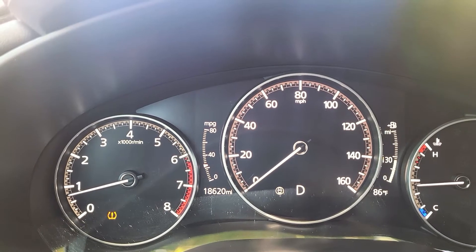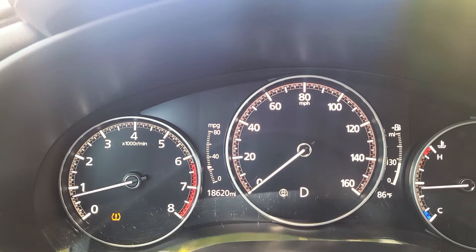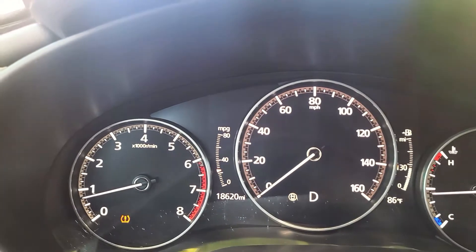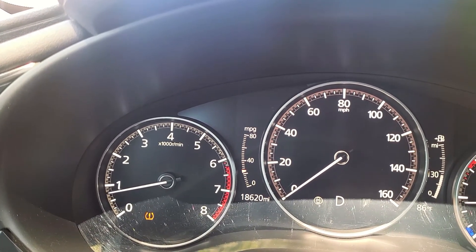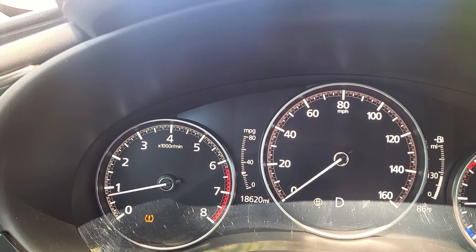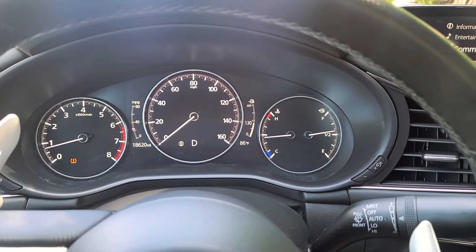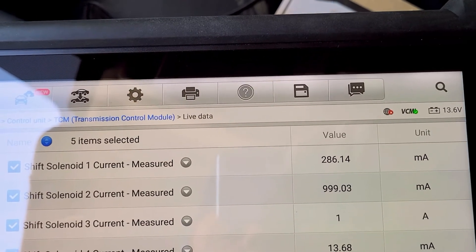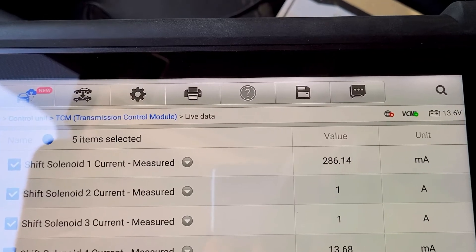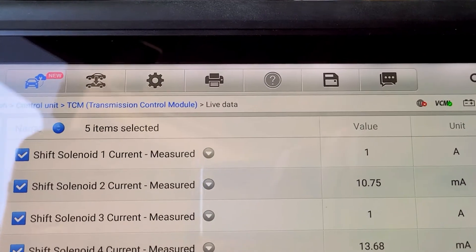So right now we're in drive, foot's on the brake, at a stop — and you'll see there's a solenoid that's letting it slip. If you watch the tach and I slowly let off the brakes, you see it bounce. Now it's in gear. It happens really quick. On the scan tool, solenoid one is what runs the low clutch. Right now it's only sending a little bit of a signal to it. If I let up on the brakes, it's giving it the full amount, so now it's fully in gear.